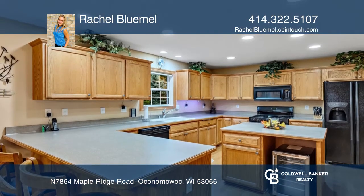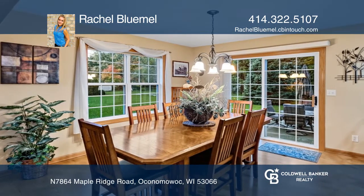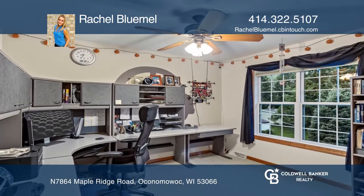The living room is an entertainer's dream with floor-to-ceiling windows, custom power blinds, beautiful woodwork, high ceilings, and a natural stone fireplace.